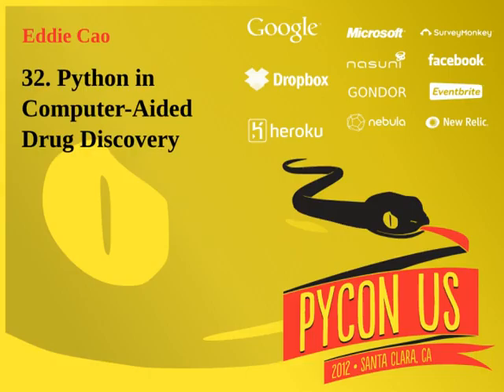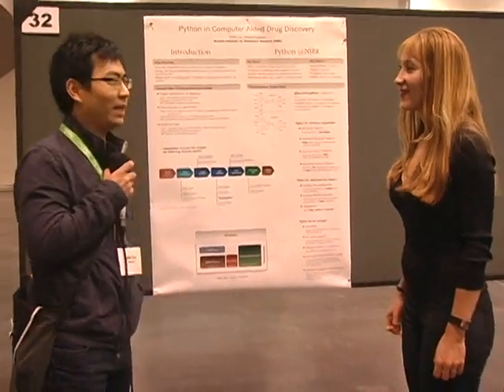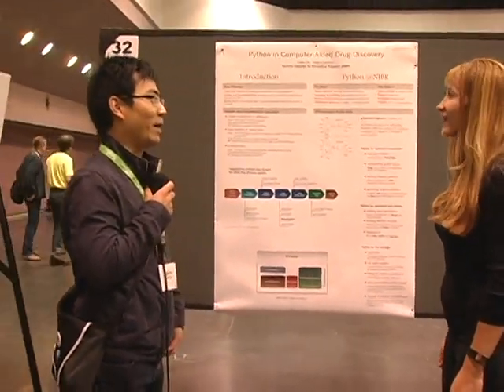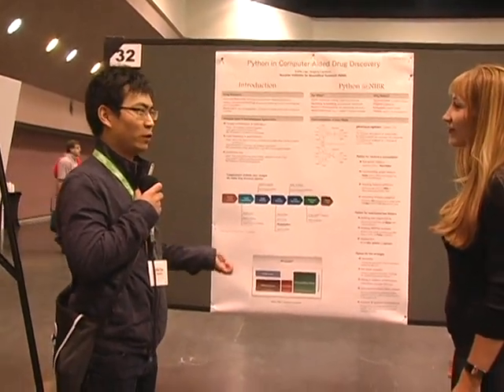Would you like to introduce yourself and tell us about your project? Sure, thank you. My name is Eddie. I work for Novartis Institute for Biomedical Research, which is a research arm for Novartis. We do early-stage drug discovery.